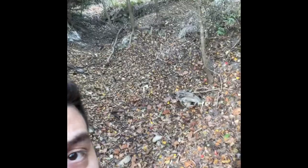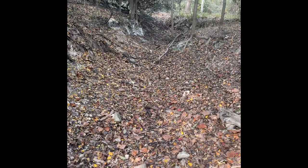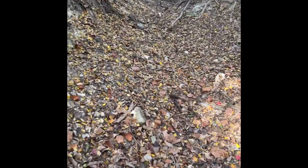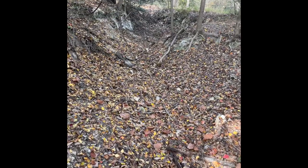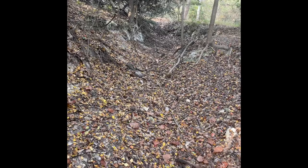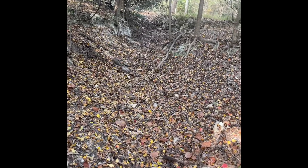Here I am standing in what appears to be an ephemeral stream. As you can see, there's no water here right now. This looks like the type of spot that really only fills up with water shortly after it rains, probably not long after that. That's what we would refer to as an ephemeral stream.